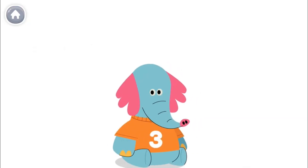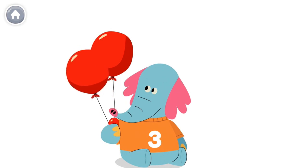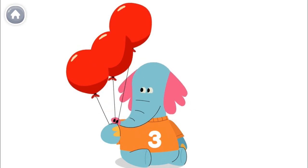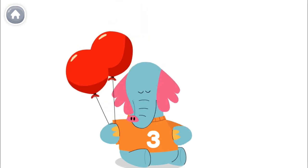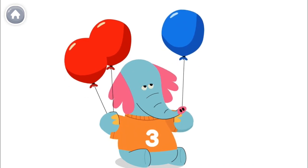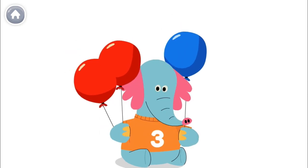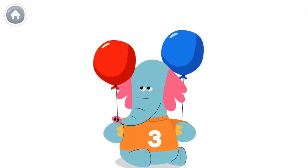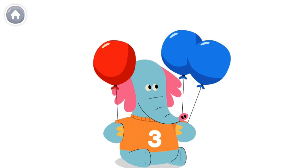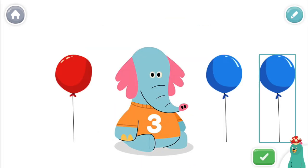Allo wants to hold three balloons. He can hold three red balloons: one, two, three. Or he can hold two red balloons and one blue balloon. Allo has three balloons. Or he can hold one red balloon and two blue balloons. Allo has three balloons. Move the balloons around in Allo's hands.